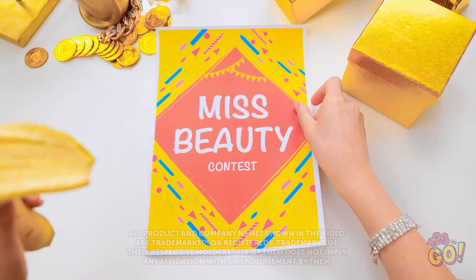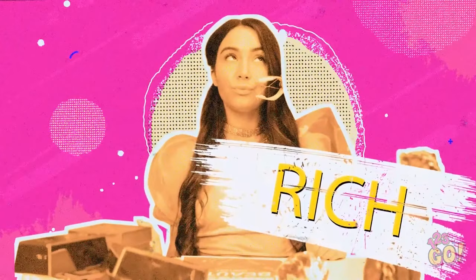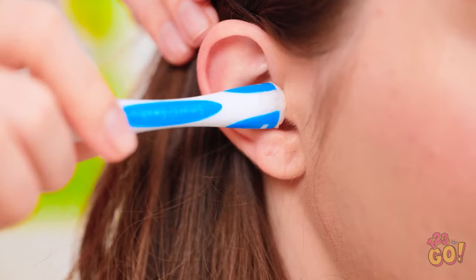A beauty contest? Yep, I'm in! I don't want any hair left on this face! Earwax be gone! Ugh. Woah. Oh boy, I'm gonna be sick. You'll definitely win now. Obviously.